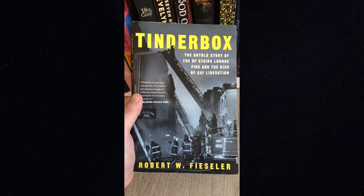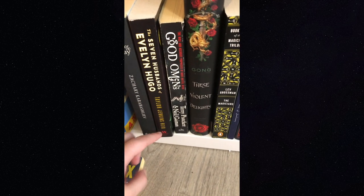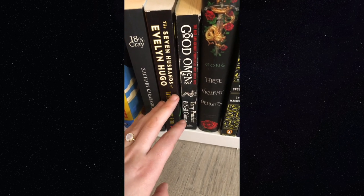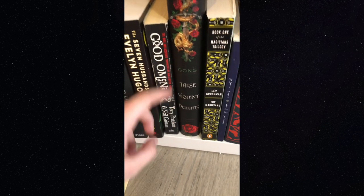'The Seven Husbands of Evelyn Hugo' — I feel like Taylor Jenkins Reid has been talked about a lot on BookTube, but it's well worth the hype. She's releasing another book this year that I'm super excited about, coming out in June maybe. 'Good Omens' — I did a whole video about it, it's fantastic.